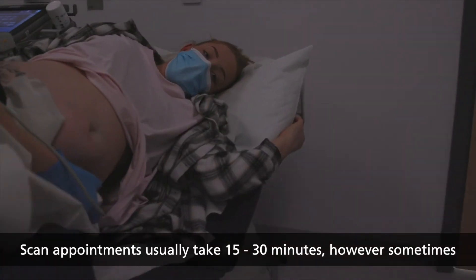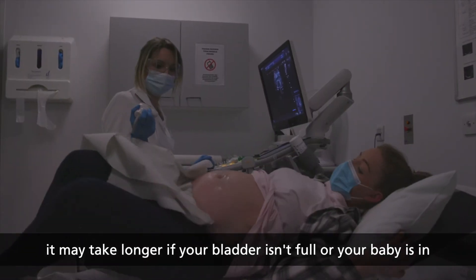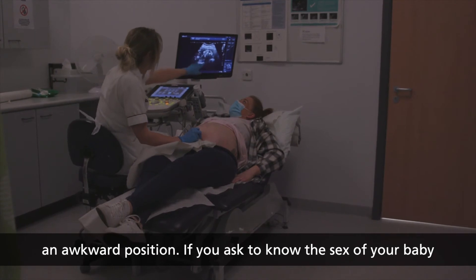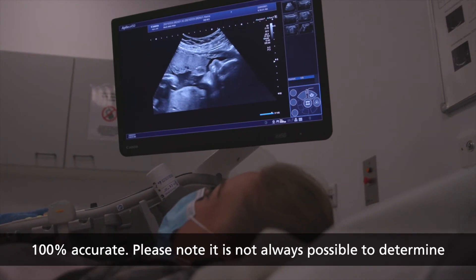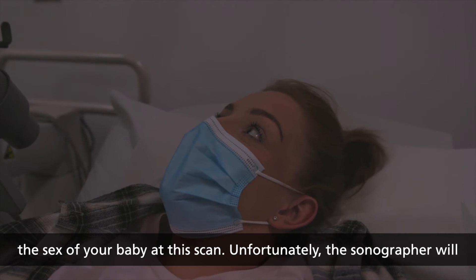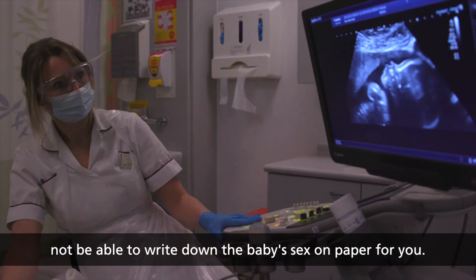Scan appointments usually take 15 to 30 minutes, however sometimes it may take longer if your bladder isn't full or your baby is in an awkward position. If you ask to know the sex of your baby, the sonographer will tell you at the end of the scan, but this is not 100% accurate. Please note it is not always possible to determine the sex of your baby at this scan, and unfortunately the sonographer will not be able to write down the baby's sex on paper for you.